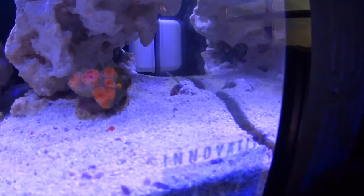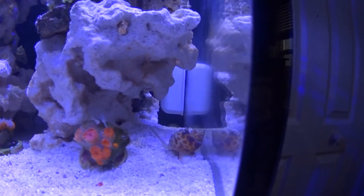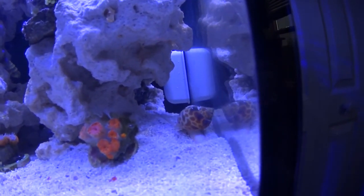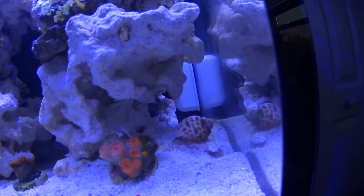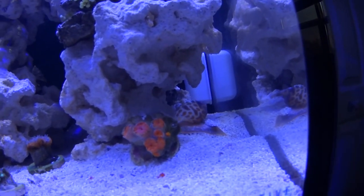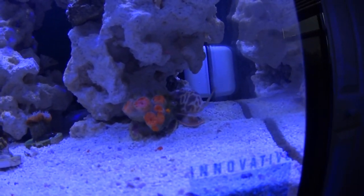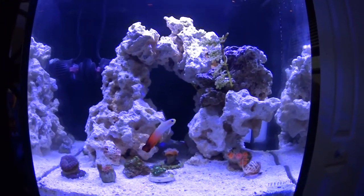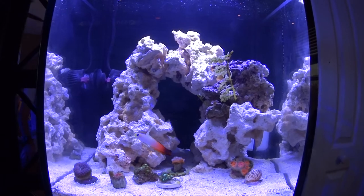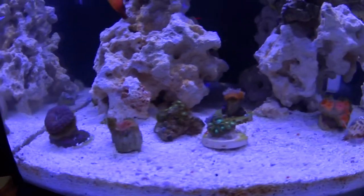These are Nassarius snails — they pretty much eat the stuff on top of the sand bed, and they'll come out whenever I feed the corals. They'll actually try to eat off the corals, which is kind of annoying, so I normally knock them away a little bit when they do that. There's a snail in there too, and a little hermit crab — he's been doing really well. I need about three more to keep up with the glass; he's mainly just been working on the rocks with the hermits. You can see this guy's closing up — he thinks there's food. Pretty funny.